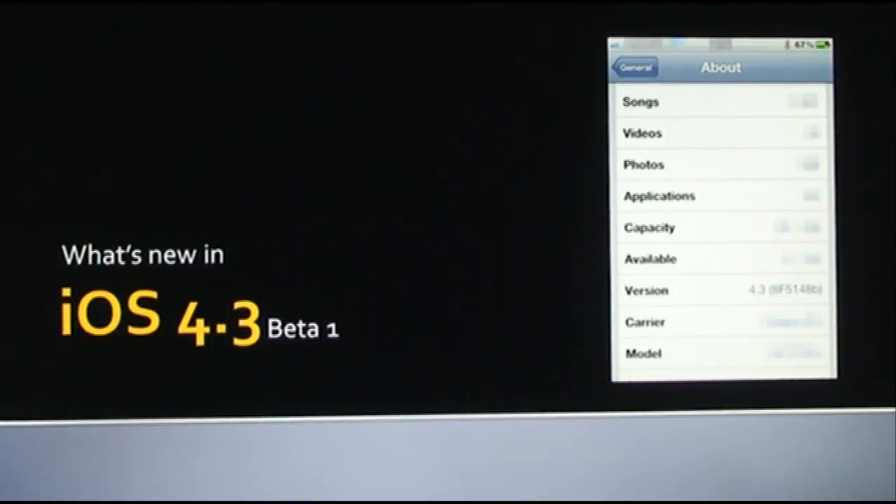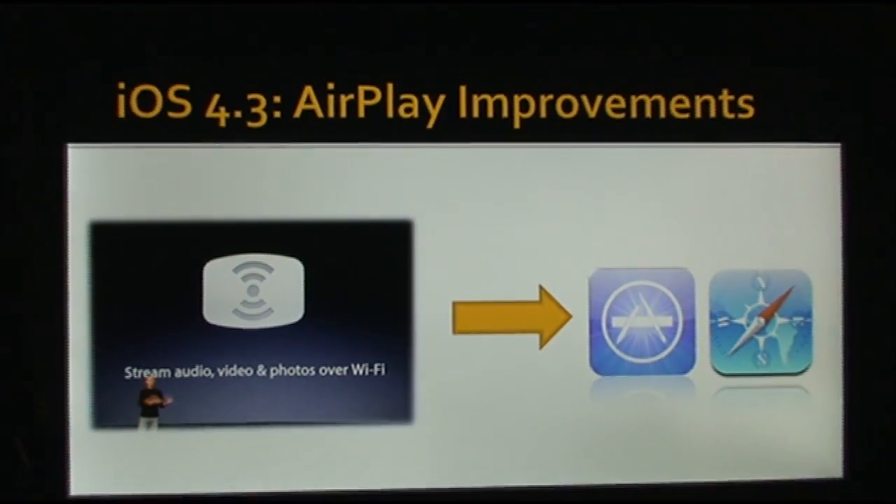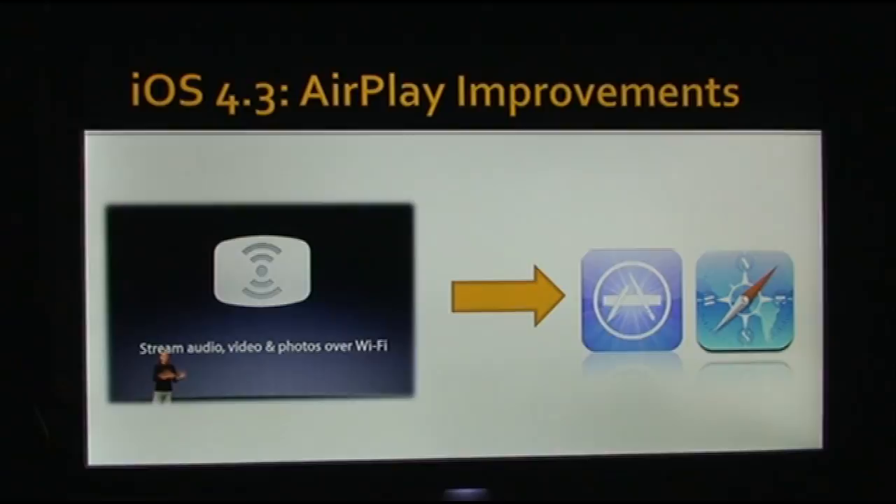We'll jump right into discussing what exactly iOS 4.3 is going to bring us. One major thing in iOS 4.3 is the AirPlay improvements. AirPlay was introduced in iOS 4.2, and it added the ability to stream pictures, music, and video over Wi-Fi to your Apple TV — a very nice feature if you had an Apple TV, making sharing your media a lot easier. One big problem with AirPlay was that it only worked through Apple-related apps, such as the Videos app, so only videos synced to your device through iTunes would work with AirPlay.